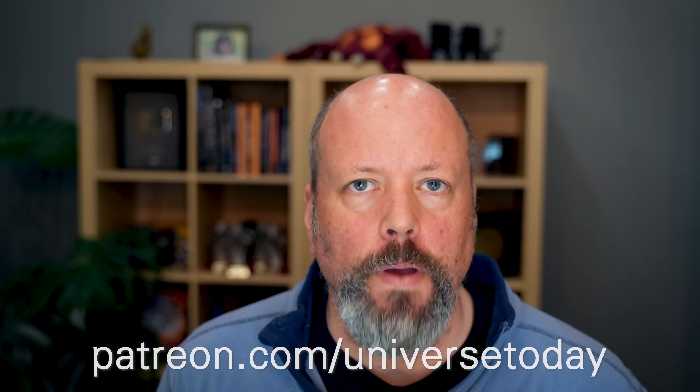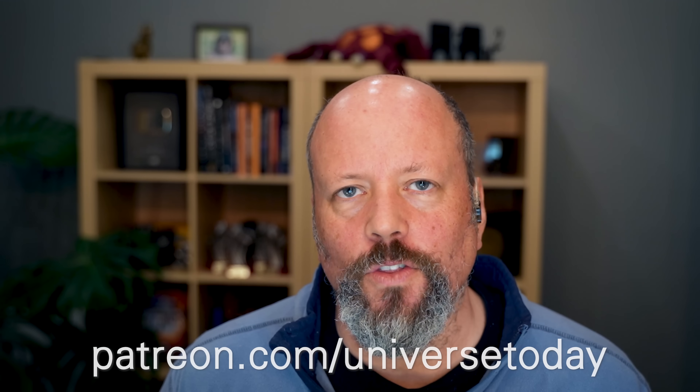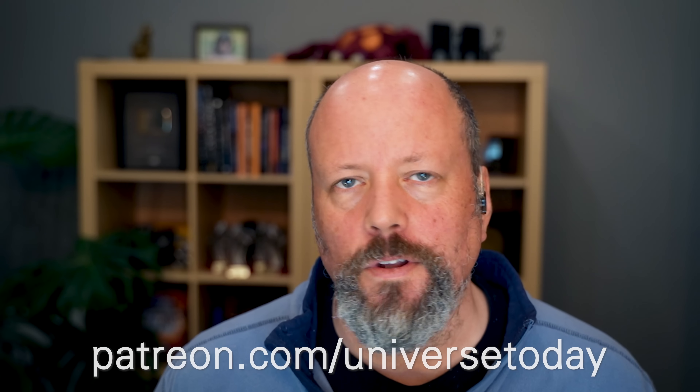So this is the goal: no ads as much as possible. That's thanks to our Patreon community. If you appreciate no ads and want to help make sure other people can receive educational content without ads, consider joining at patreon.com/universetoday. You can get no ads on the website, advanced access to other videos, and other interesting community perks.